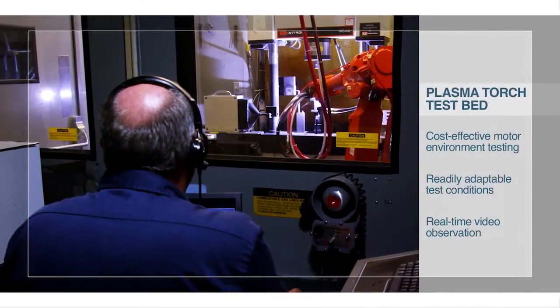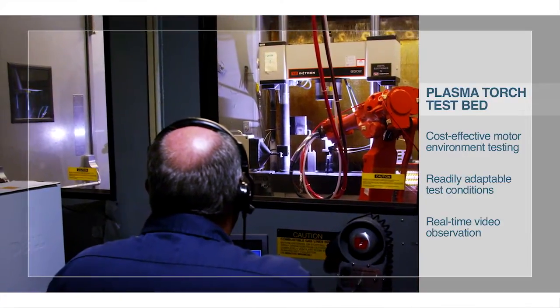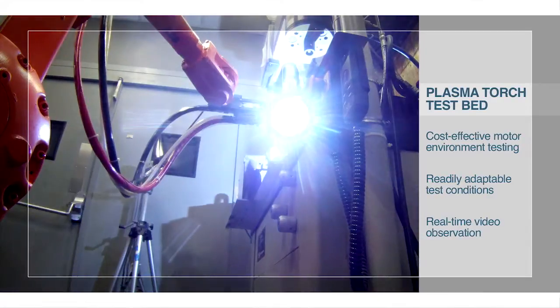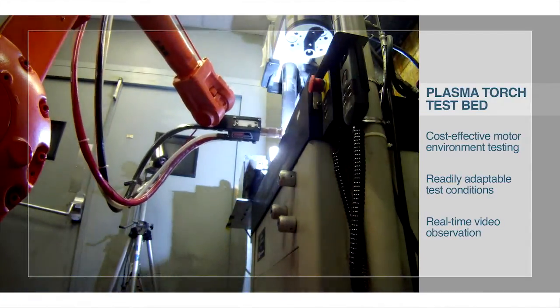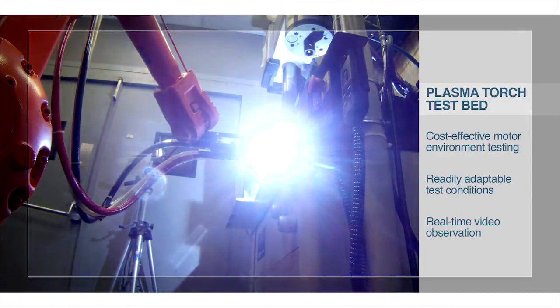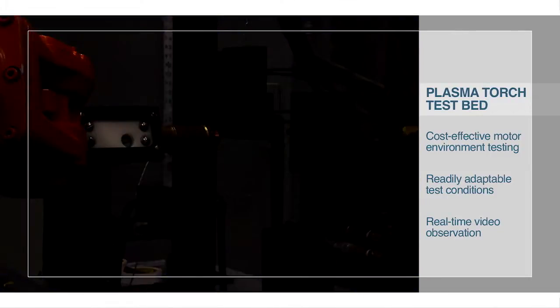The Plasma Torch Test Bed is an internationally unique ablation test bed which offers reliable, statistically proven data at a fraction of the cost of subscale motors or other test beds. The Plasma Torch Test Bed successfully simulates solid rocket plume environments via high-temperature plasma jets that provide thermal and erosive testing of flight materials and screening of new materials.